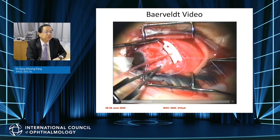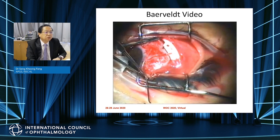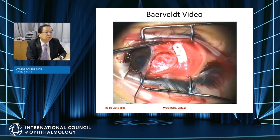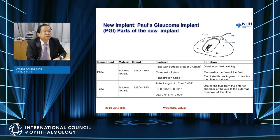For flow restrictive measures for the Baerveldt: I use a 7-0 Prolene microsuture to occlude the tube completely at the junction where it goes into the plate. Once I confirm there is no flow, I use the 7-0 Prolene needle to create Sherwood slits. Aqueous will initially flow through these Sherwood slits, and later once the 7-0 Prolene dissolves, the tube will function normally.